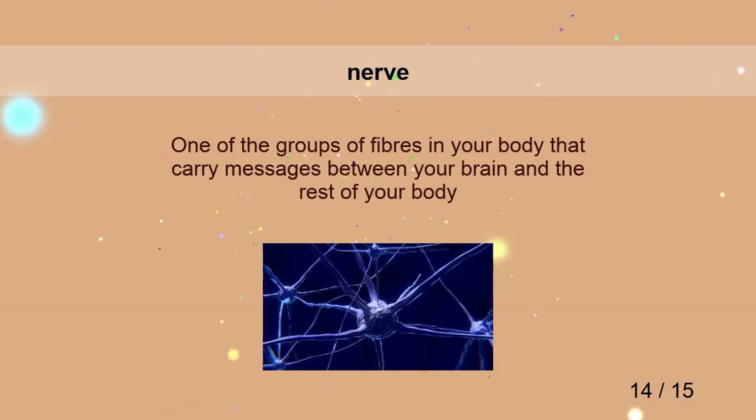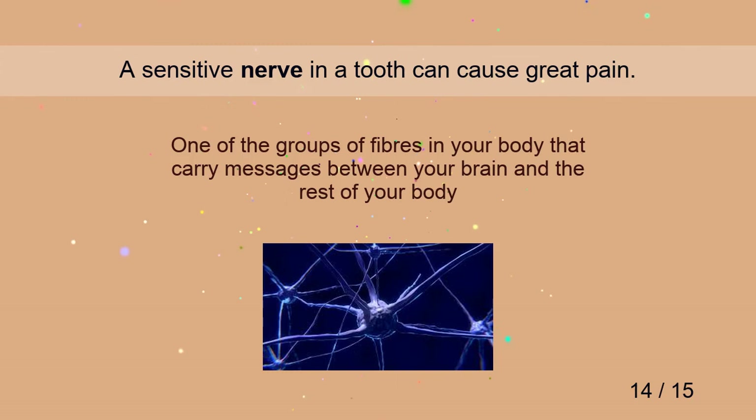Nerve. A sensitive nerve in a tooth can cause great pain.